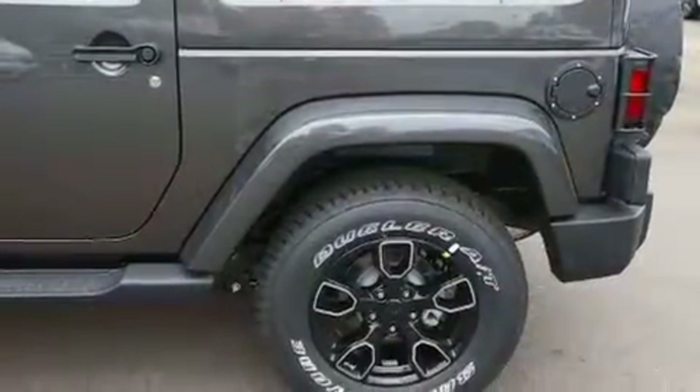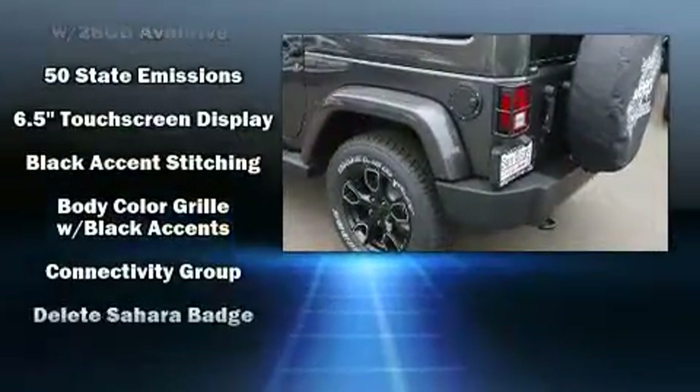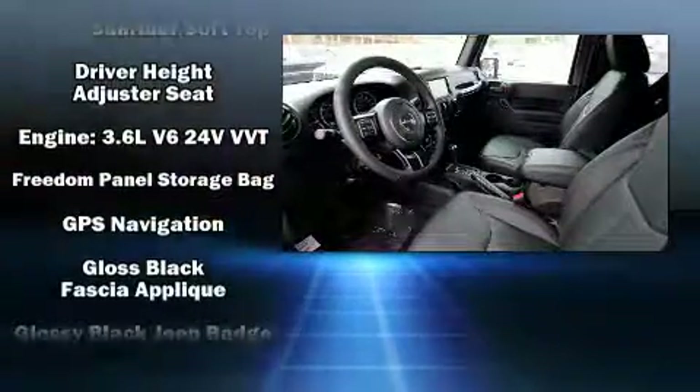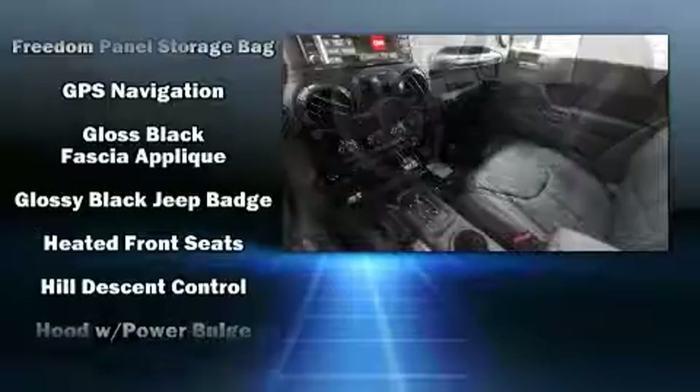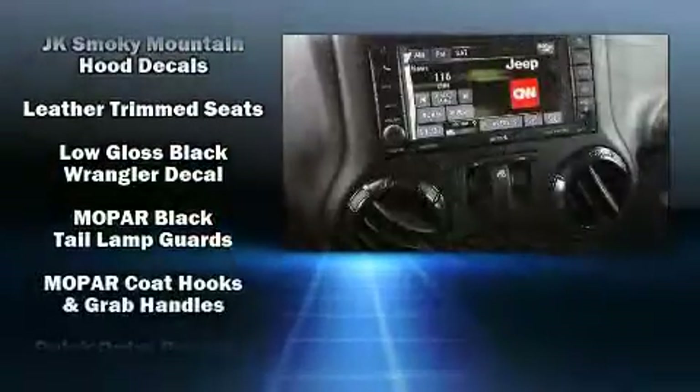Jeep also prioritized safety and security with features such as dual front-impact airbags with occupant-sensing airbag, integrated rollover protection, traction control, brake assist, ignition disabling, and four-wheel disc brakes with ABS.